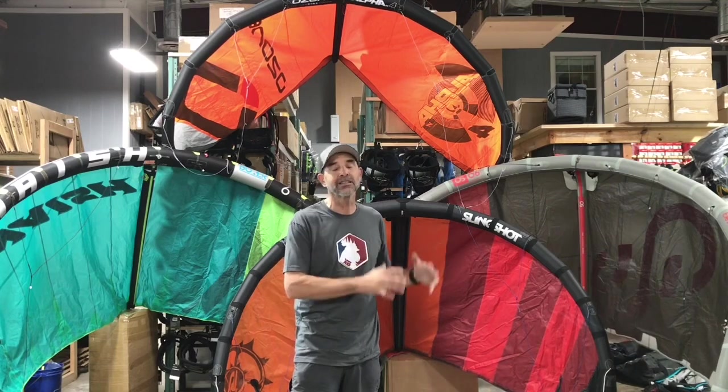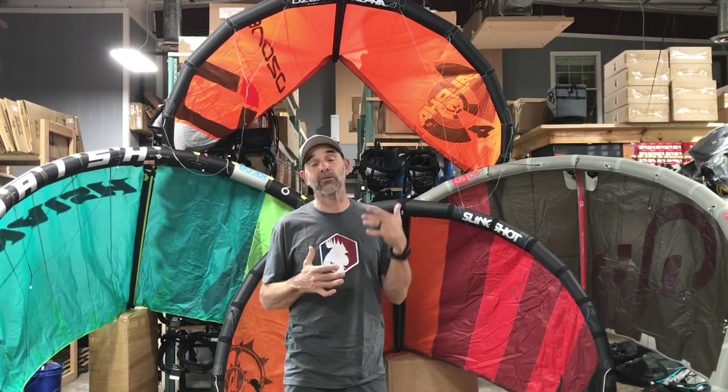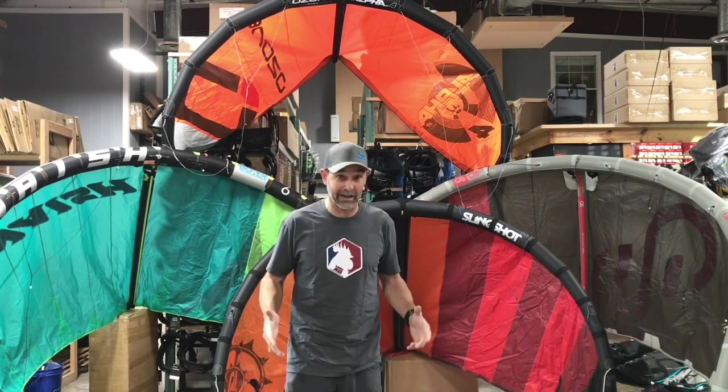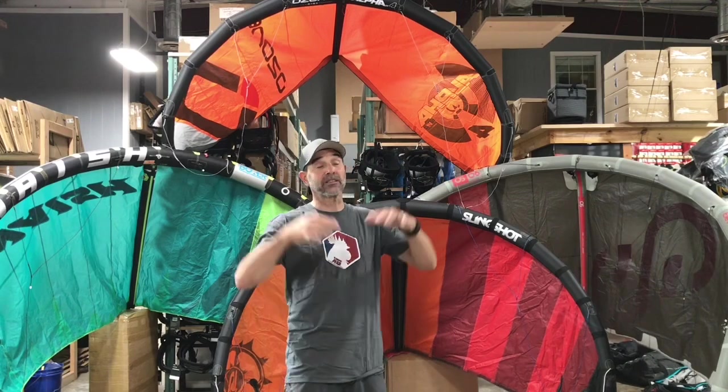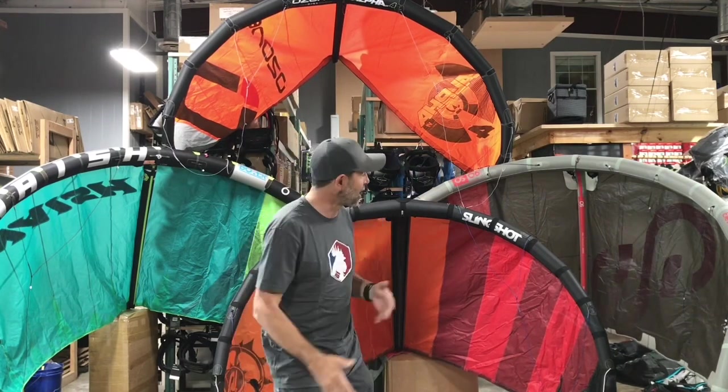Heavier kites can come over and pivot, but single struts have this natural float ability to drift with you. If you try to get aggressive with them in larger sizes, single struts don't like to turn aggressively — so kite looping isn't ideal. They are still fun, and we use them a lot in lessons with lighter people. A single strut kite wants to just sit up in the air, which is perfect for kids and light riders in lighter wind conditions.